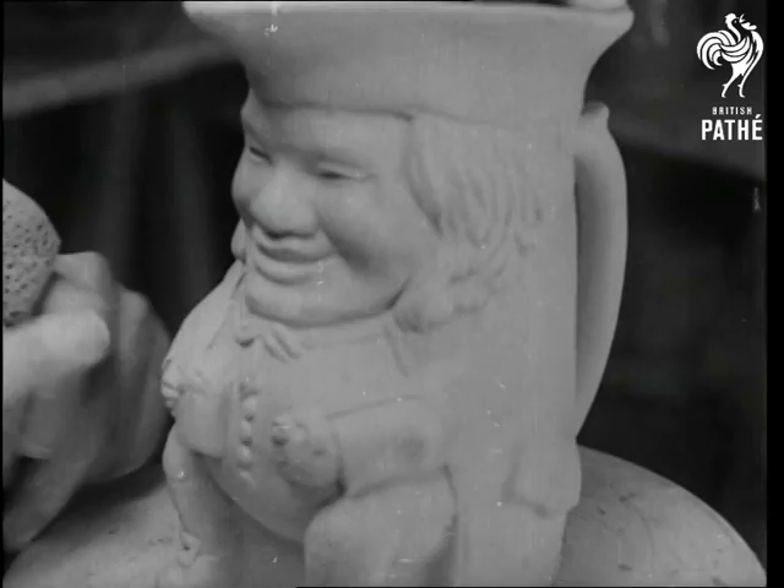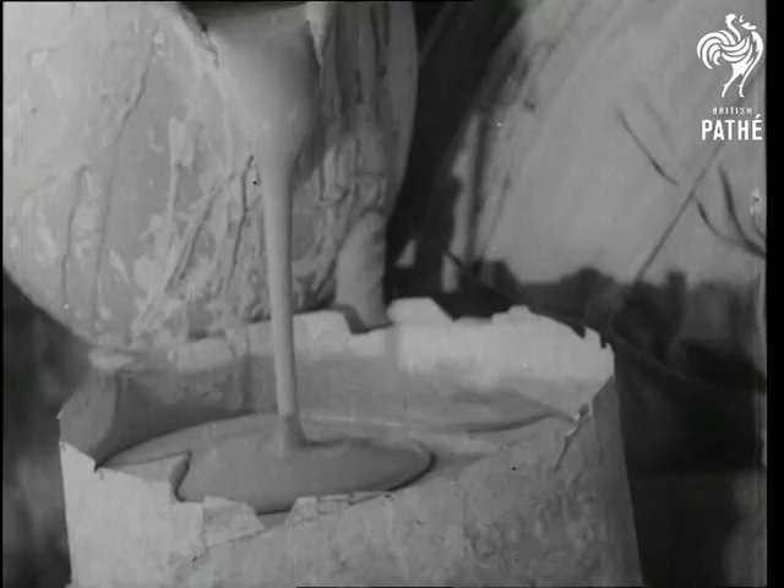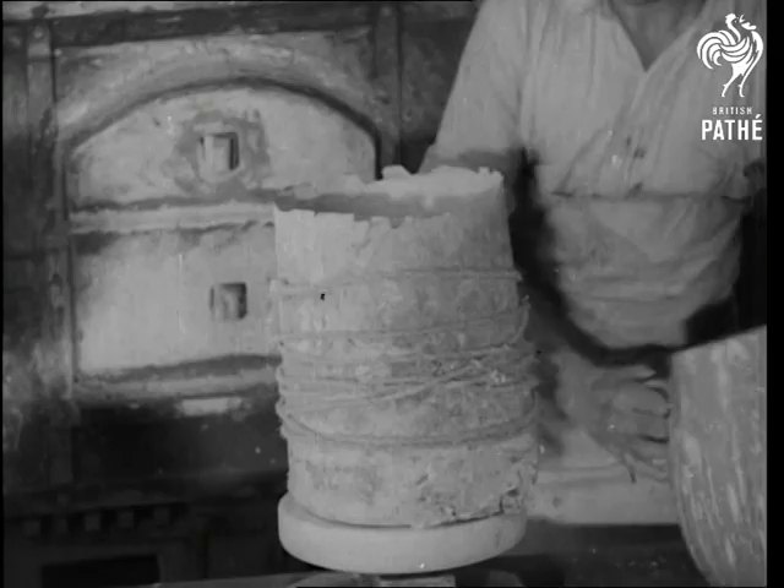The model goes to the mould maker who puts it in a cottle and fills it up, not with beer, but plaster of Paris. And there he stays until he gets dry again.